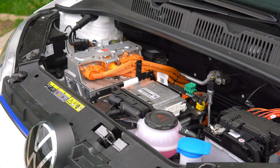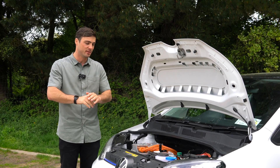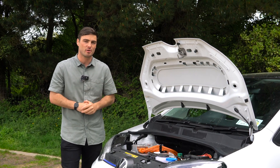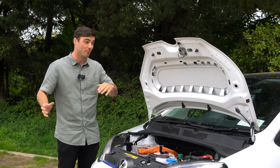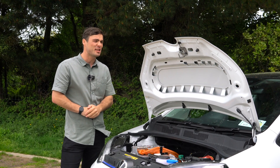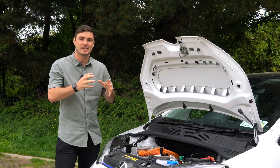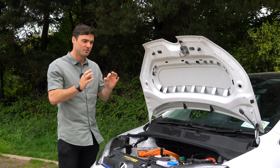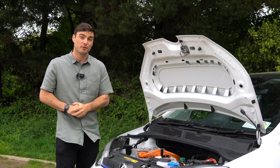In the e-up you get a 32 kilowatt hour battery, which seems small, but bear with us. The claimed WLTP range is 253 kilometres, and this is the first car I've ever driven that far exceeds that — we'll talk about that in a moment. In terms of power, you get a 63 kilowatt electric motor giving you 83 brake horsepower. It's definitely not mad power, but the car is really light, very nimble, and it's just about right. It's perfectly capable on the motorway, but this is designed for around town.